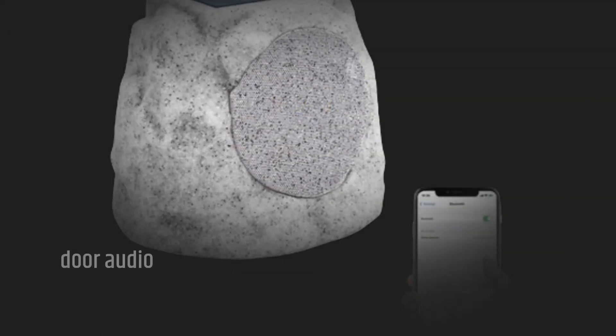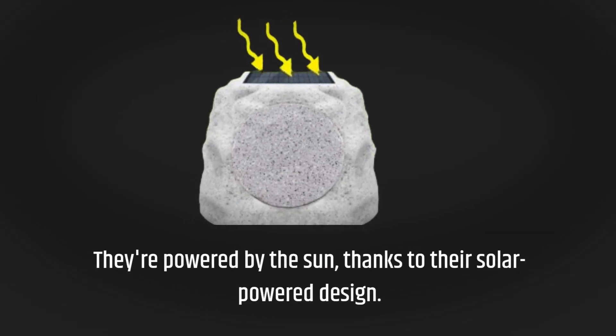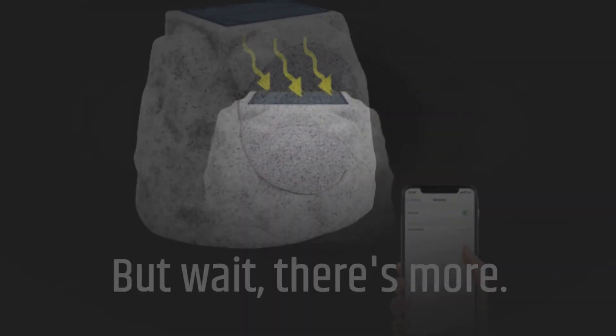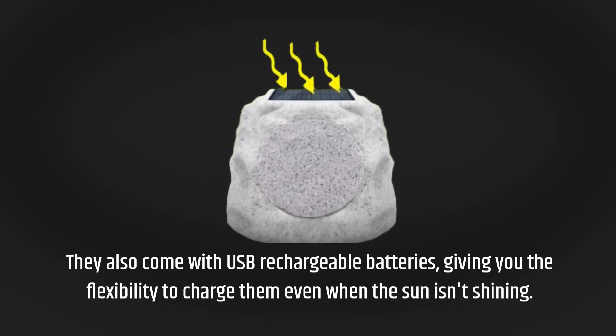Let's talk features. These speakers are not your average outdoor audio system. They're powered by the sun, thanks to their solar-powered design. They also come with USB rechargeable batteries, giving you the flexibility to charge them even when the sun isn't shining.